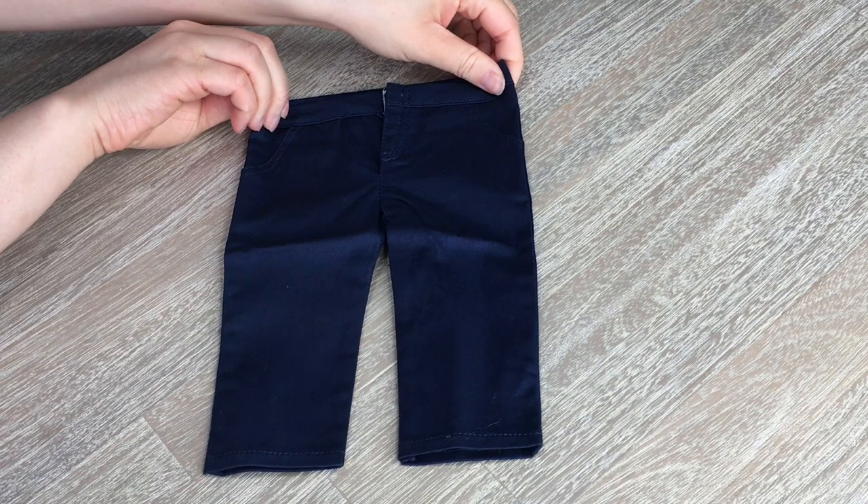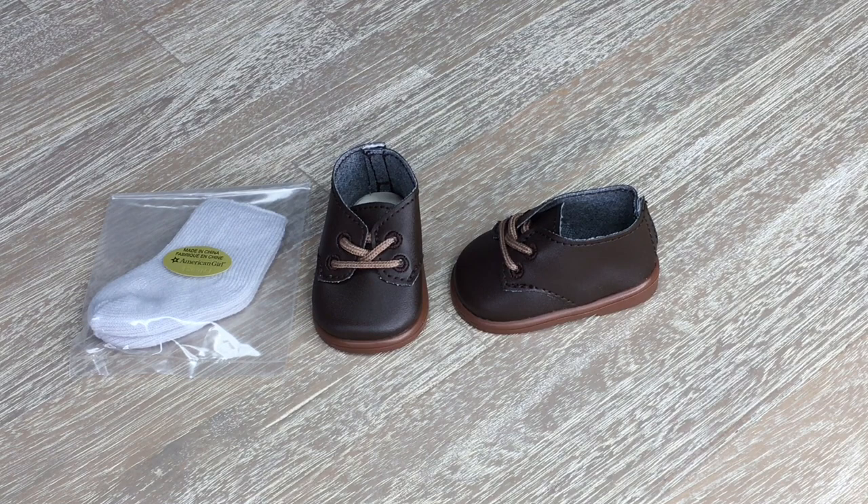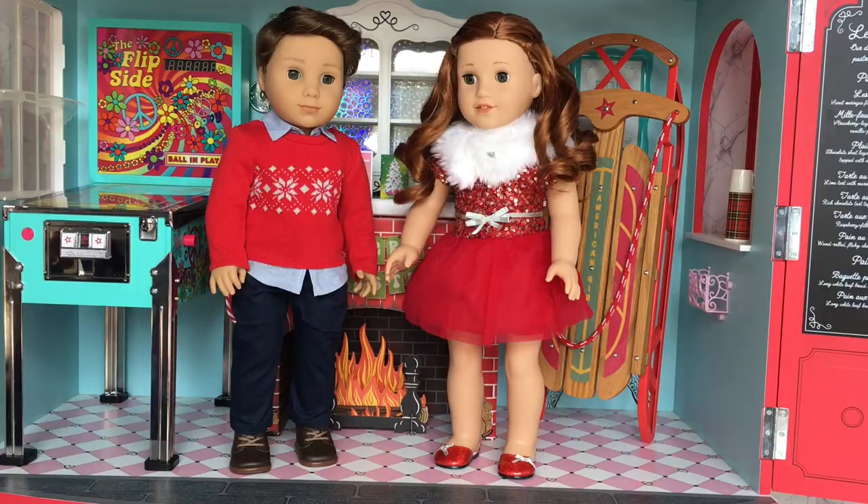There are some pockets on the side and some back pockets too. The last two items in the set are the shoes and the socks. The socks are a gray-blue color and the shoes will go great with any outfit, not just this one. Overall, this outfit is definitely a great mix-and-match set. Here we have Logan, one of my American Girl boy dolls, wearing this Christmas outfit. It definitely complements the American Girl Christmas dress released this year. I love how they both have a red theme, and the sweater is so adorable with the shirt stitched underneath.